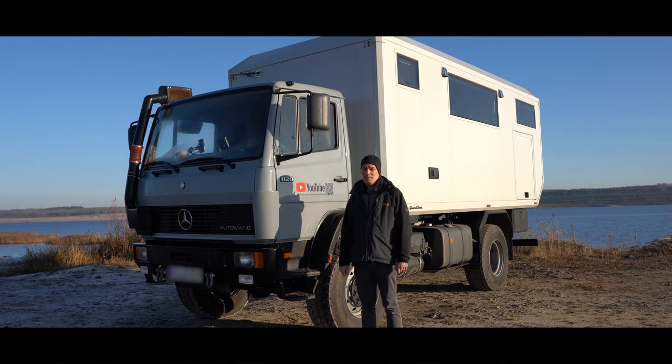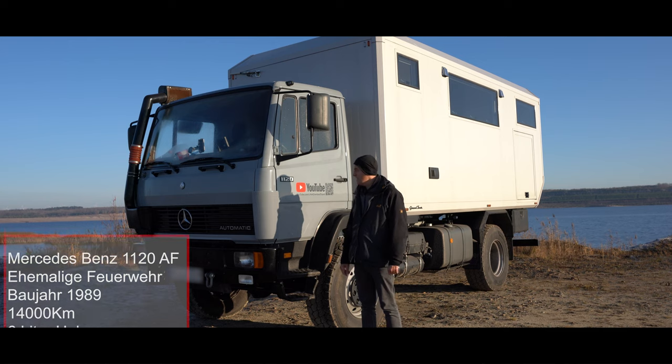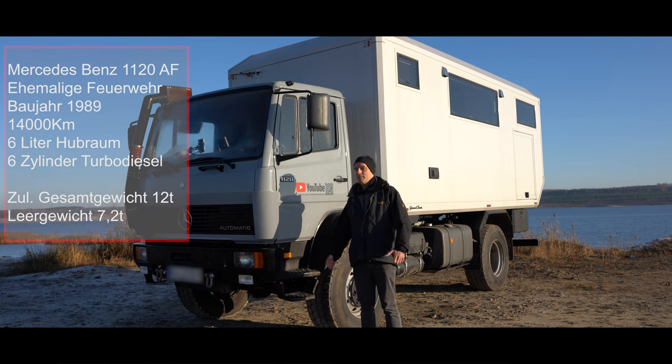Das Basisfahrzeug ist ein Mercedes-Benz 1120 AF. Wer die Nomenklatur von Mercedes nicht kennt: 11 heißt 11 Tonnen, 20 heißt 200 PS. Im Fahrzeugschein sind 12 Tonnen Maximalgewicht eingetragen.